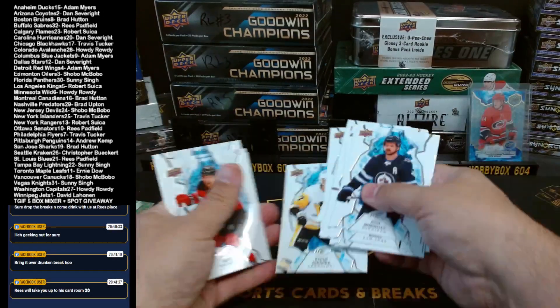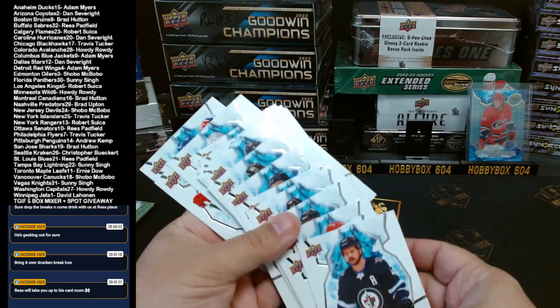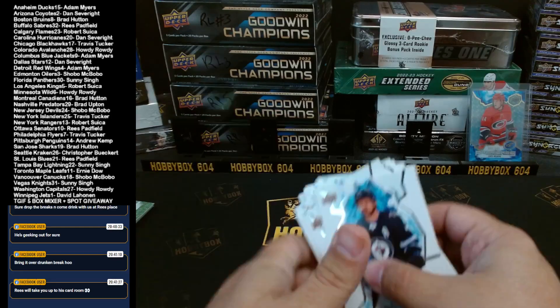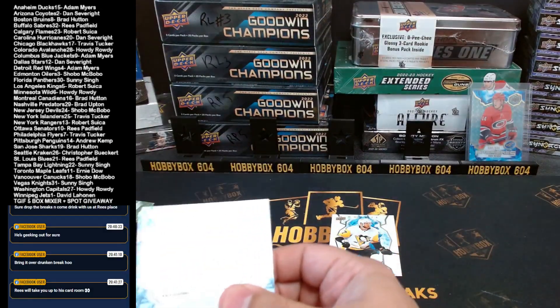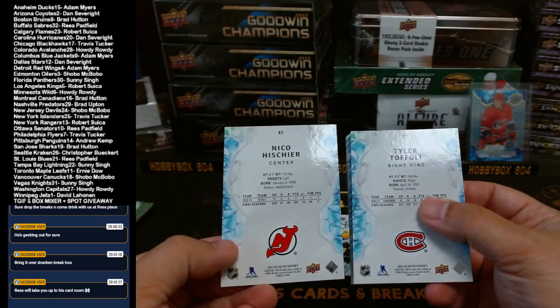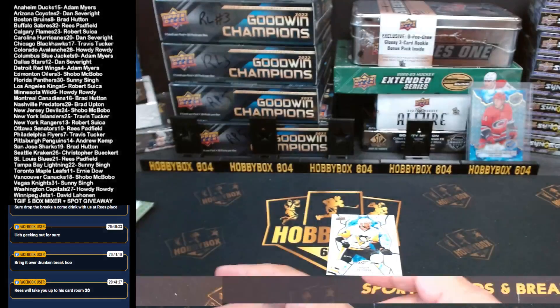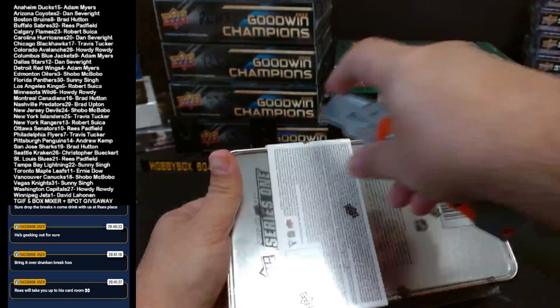I missed a rookie there. It says Ice Hockey on it, so it's got to be the exact same writing as the hobby. It doesn't say SP — SP says SP and then SP Authentic on the other one. All right, Series 1.